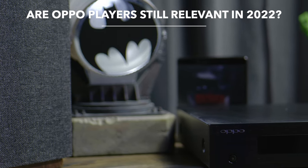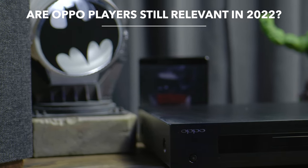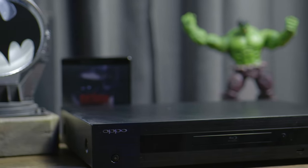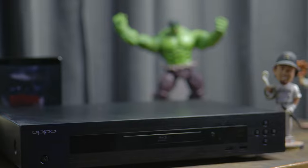Back in 2018, Oppo Digital announced it was discontinuing the manufacturing of its highly regarded Blu-ray players. In this video, I'm going to tell you why Oppo Blu-ray players still reign supreme.